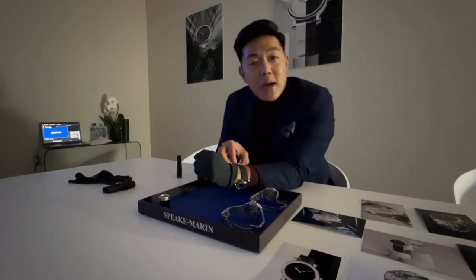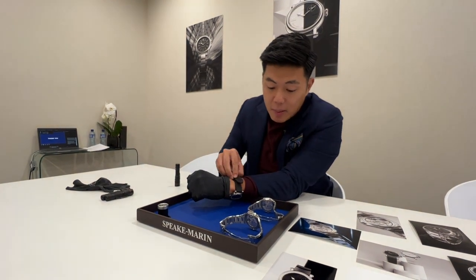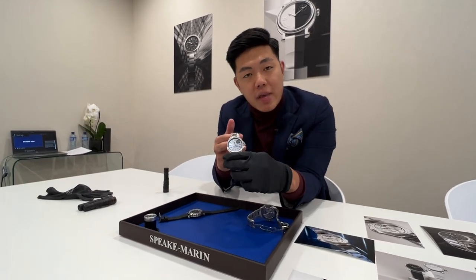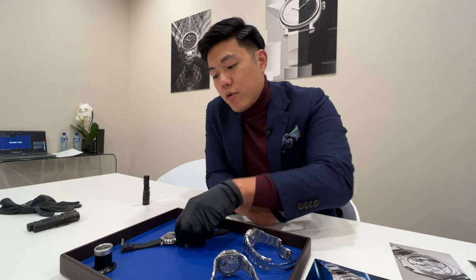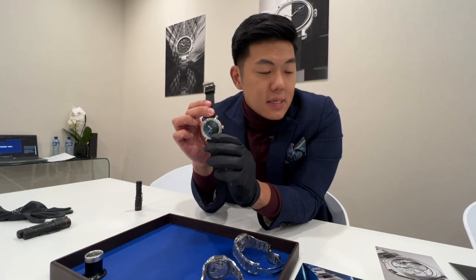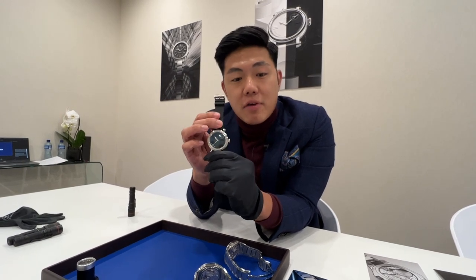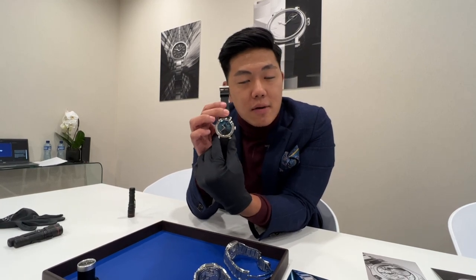Alright guys, it's a bit dark now but there you go — these are the new novelties from SpeakMarine. I think they are really fantastic watches. Just to give you the prices: the Ripples Blue Jeans is 23,000 Swiss francs excluding VAT; the Ripples Date grey and black dial is 23,900 Swiss francs; the 42 millimeter Academic is 14,900 Swiss francs; and the 38 millimeter variant — which we don't have here — is 14,500 Swiss francs. A very quick look at all the novelties from SpeakMarine — you guys should check these watches out. Peace, take care guys.